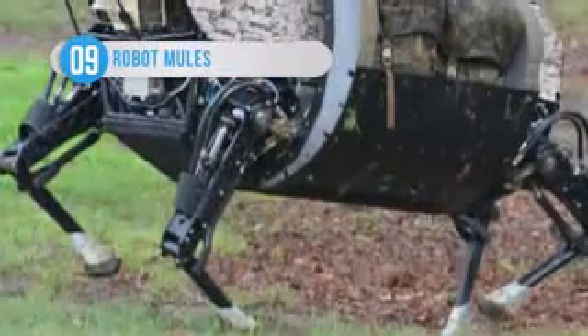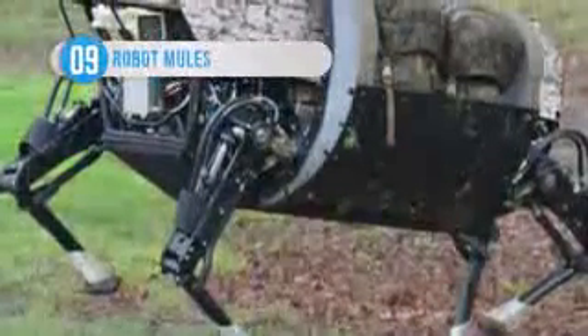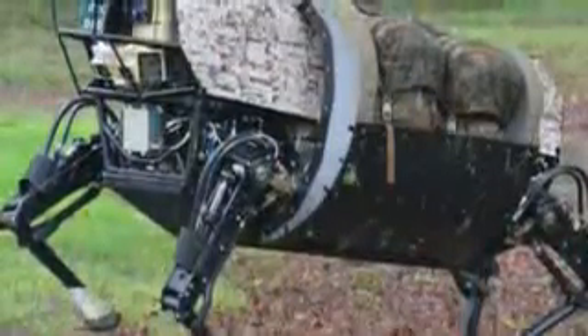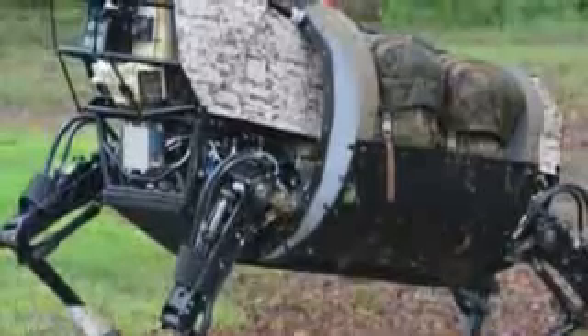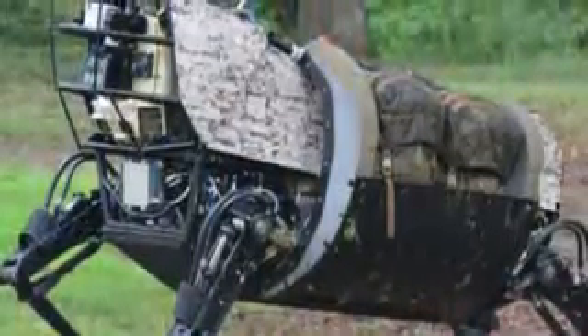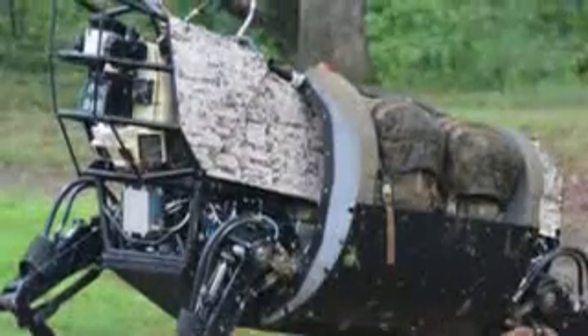Boston Dynamics, which works closely with DARPA, have created an amazingly agile and vaguely terrifying Pack-Mule robot, which will one day be commonplace on military missions. The robot is designed to carry gear, such as heavy backpacks, which can slow down ground forces.